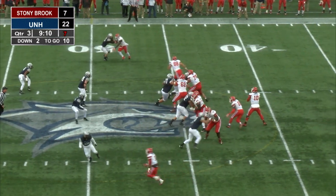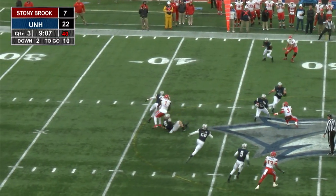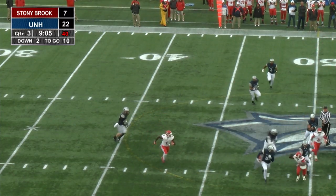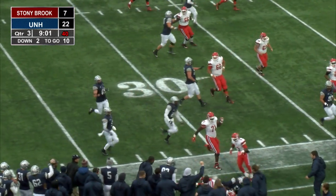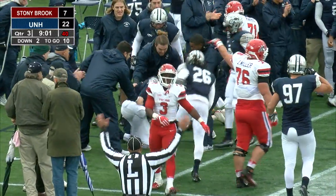Carbone thinking pass, fires over the middle. It's another interception for Dean. Here he comes back right side, 45 down to the 35. And that's four interceptions today.